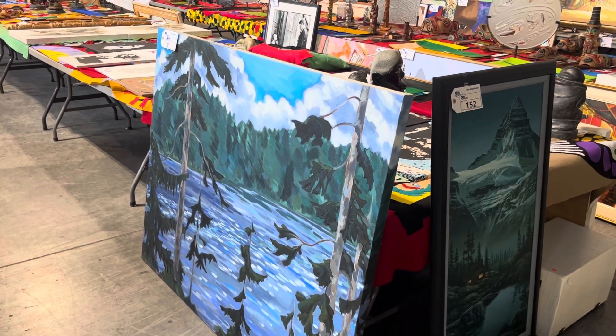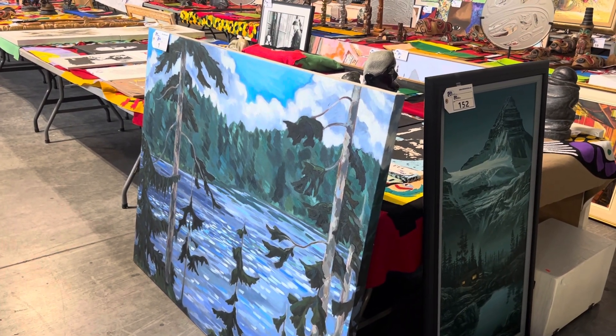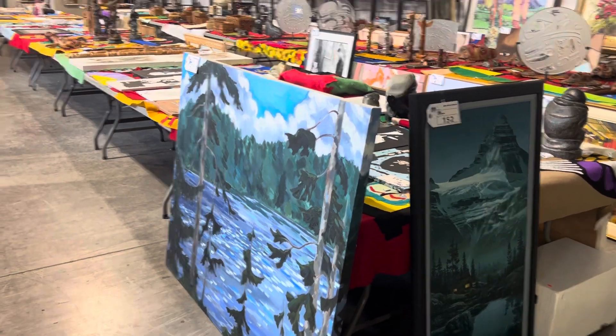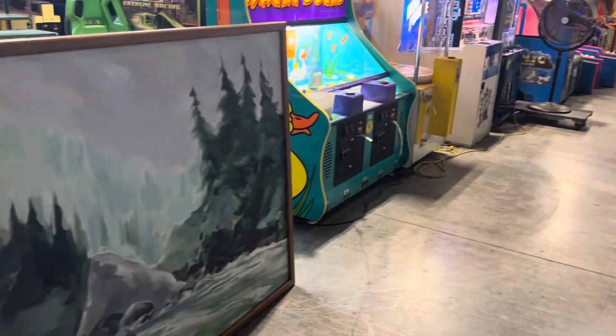Hi everybody, welcome back to another Able Auctions. This is Saturday, September 9th, 9:30 a.m. We've got some spectacular artwork, some First Nations carvings, totem poles, all kinds of stuff in this auction. A real variety.